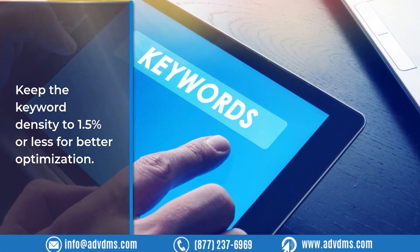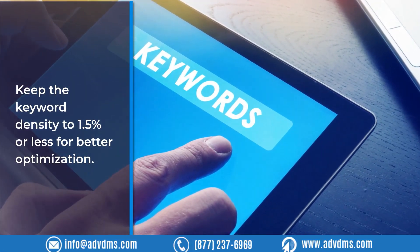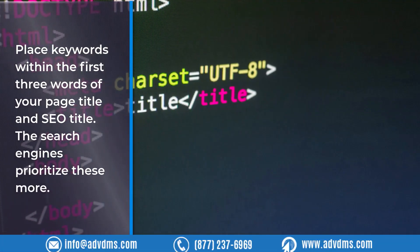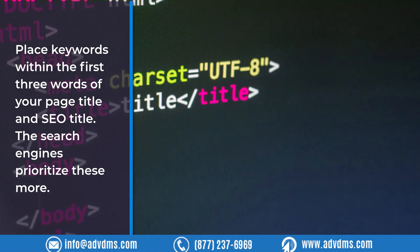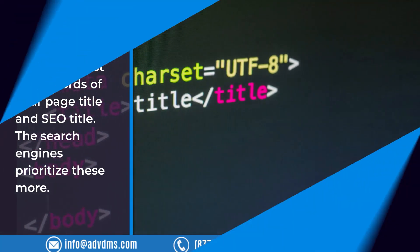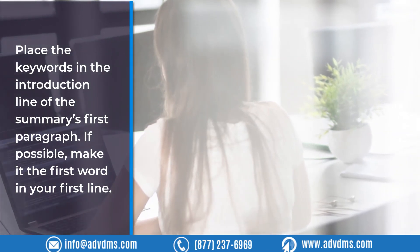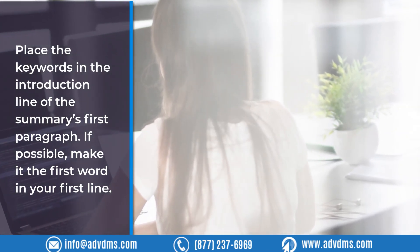Use keywords in the first and last 100 words of your content. Keep keyword density to 1.5% or less for better optimization. Place keywords within the first three words of your page title and SEO title, as search engines prioritize these more. Place the keywords in the introduction line of the summary's first paragraph — if possible, make it the first word in your first line.